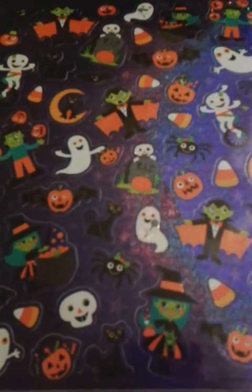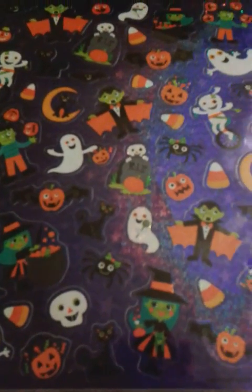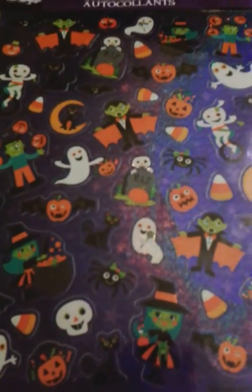I hope everybody is having a great day. I'm here today with a haul. First off from Dollar Tree, this cute little background.